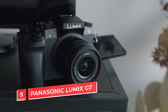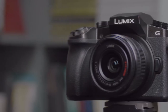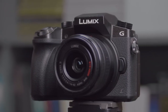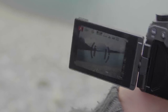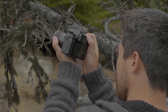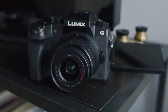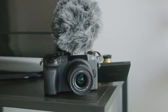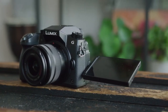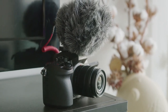Number 5: Panasonic Lumix G7. The Panasonic Lumix G7 is a solid, reliable choice that takes great photos and videos and has many features to help you improve your work. The camera has an excellent autofocus system, so you can capture sharp images in any condition. It also has a large sensor that allows it to capture more light than most other cameras on this list, making it better suited for low-light situations. The design is comfortable to hold while filming over long periods without feeling fatigued.